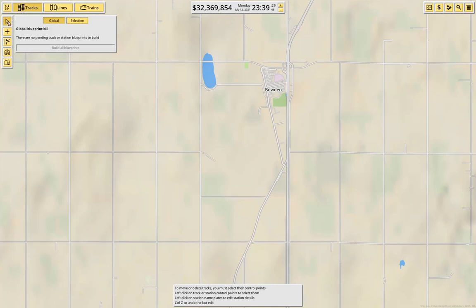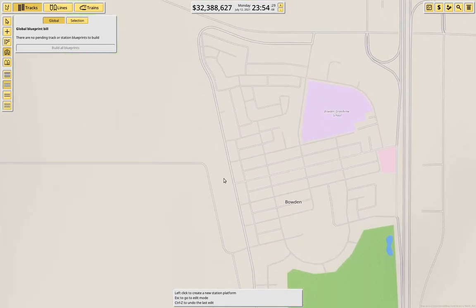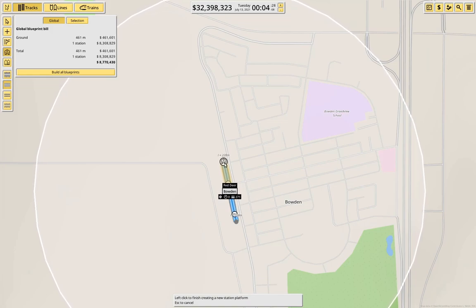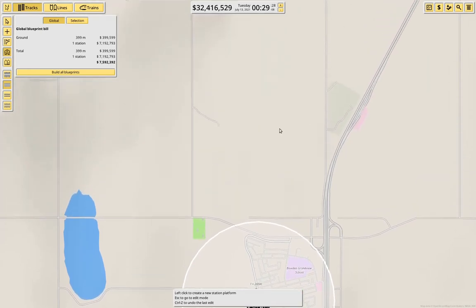Let's go in here and start adding train stations. We're going to need one for Bowdoin here — I think we can put it right about here. Right about here should cover everything. So we put it there — that'll be Bowdoin. I see it's counting Bowdoin as part of Red Deer.